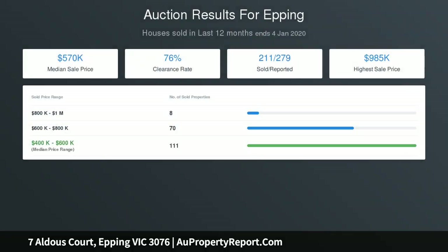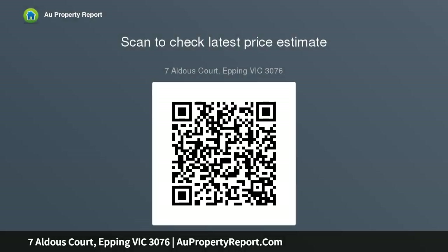Be quick to avoid disappointment. Photo ID required — please come and see me at one of our offices below to discuss your real estate needs: 767 High Street Epping, 219 High Street Thomastown, 510 Plenty Road Mill Park.